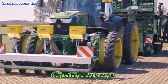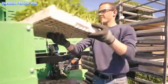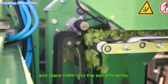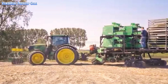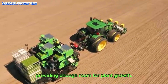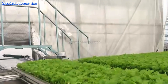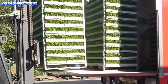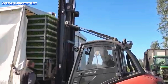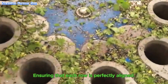Once the soil is prepared, the planting process begins — this is also when technology truly shines. Specialized planting machines are used to accurately transplant seedlings and place them into the soil efficiently. These machines ensure the proper spacing between plants, providing enough room for plant growth and minimizing resource competition. GPS technology is used in these machines to increase precision, ensuring that each row is perfectly aligned.